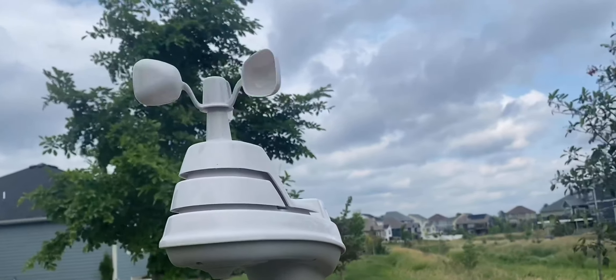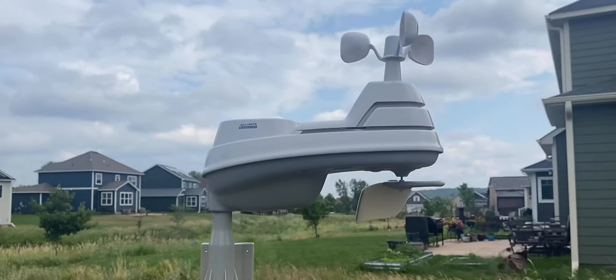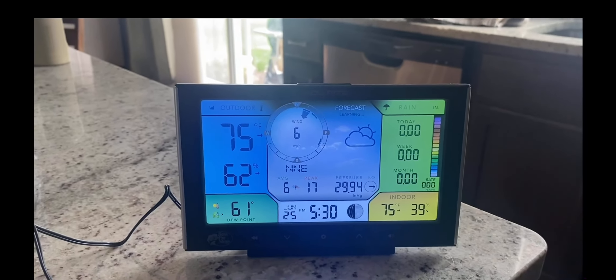The setup was rather easy as well. All you need are the batteries and a pole. Then attach the outdoor sensor to the pole using the included mounting kit and you're ready to go. The included weather station monitor is a large digital color display that is really easy to read.